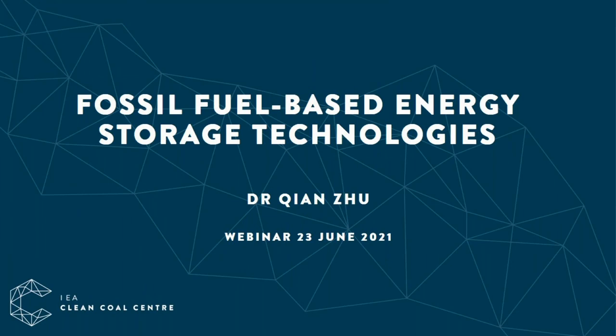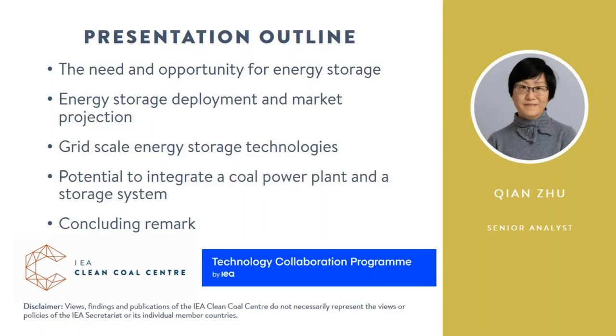Hello and welcome to a Wednesday webinar from the IEA Clean Coal Centre. My name is Benedicte and I'm part of the communications team here. Our monthly webinars are based on our technical reports, which are available from our website www.iea-coal.org. Residents of member countries and employees of sponsoring organisations can download our reports at no charge after one-off registration.